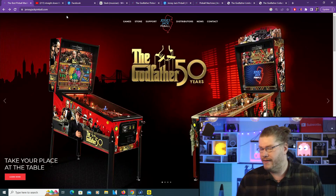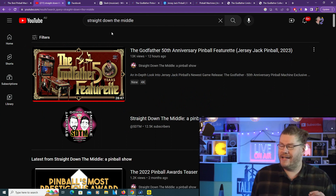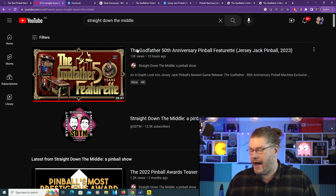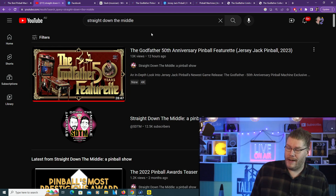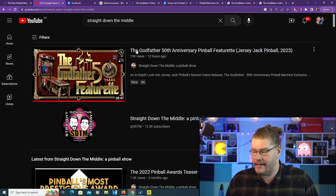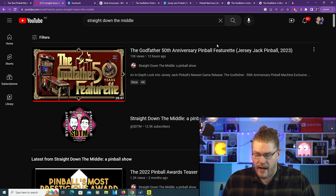Just subscribe - I won't say anything else, just subscribe if you want. Now if you guys haven't seen the video yet from Straight Down the Middle, a pinball show - if you really want to see more about this Godfather pinball machine you should absolutely go check out that YouTube channel. These guys do a fantastic job showcasing every new pinball machine that comes out from Jersey Jack. I think they've done this like three or four times now.